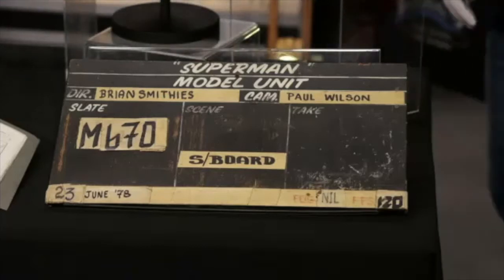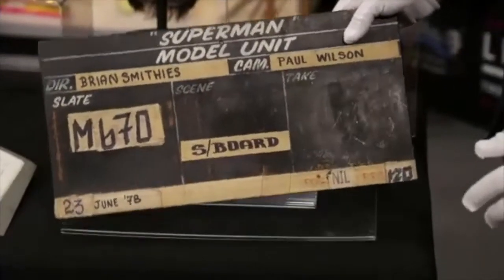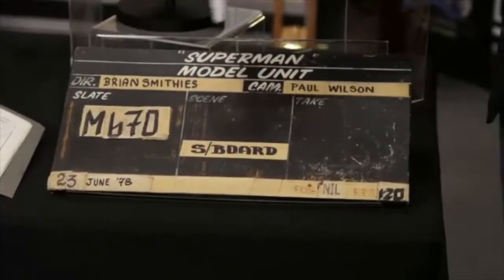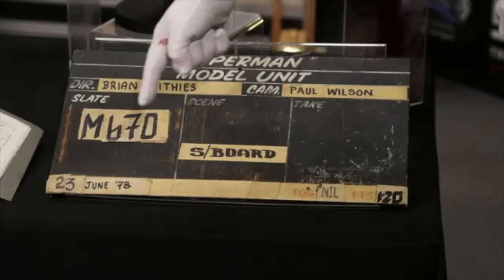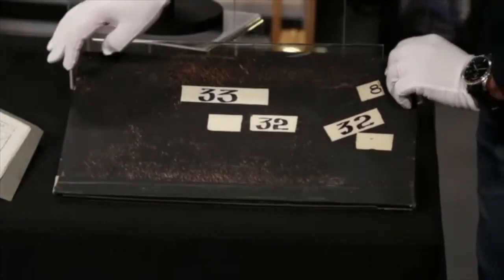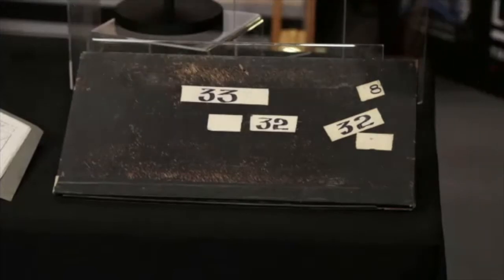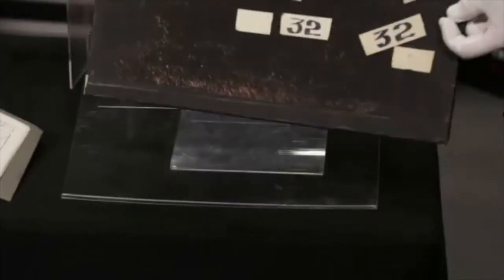Absolutely. So this is a model unit clapper. Shape-wise, I can't really tell you why it has a different set of dimensions to a standard clapper — there could well be a specific technical reason for that. As you can see, it's got Brian Smithy's name on there, who directed the model work on this film. He's also done phenomenal model work on a number of other films — the Bond movies, Dune, et cetera. Great to have the dates still on here and present. We've also got the camera operator's name here. And if I flip it over on the other side, you can see some of the old numbers where they've been replaced — sometimes they overwrite them, sometimes they stick them on the back of the board. A real good indicator of use.